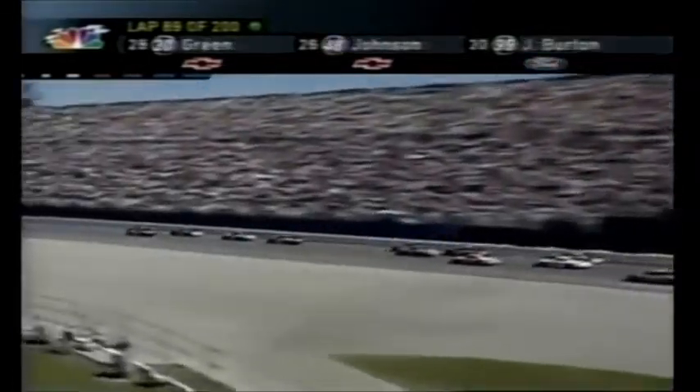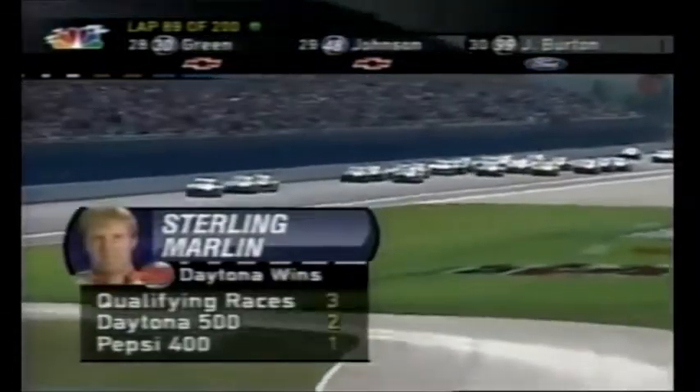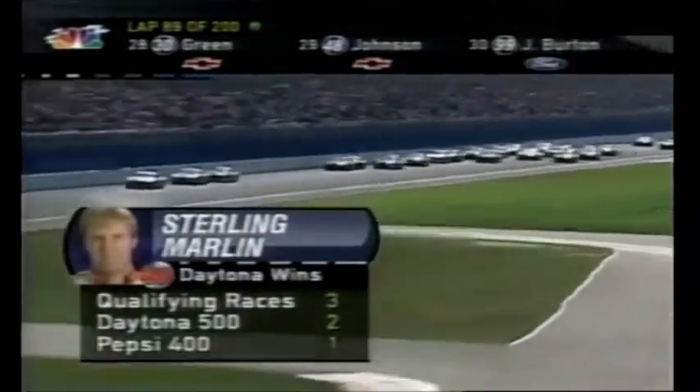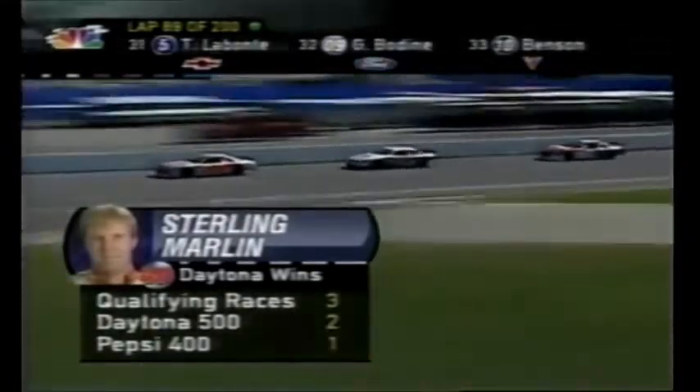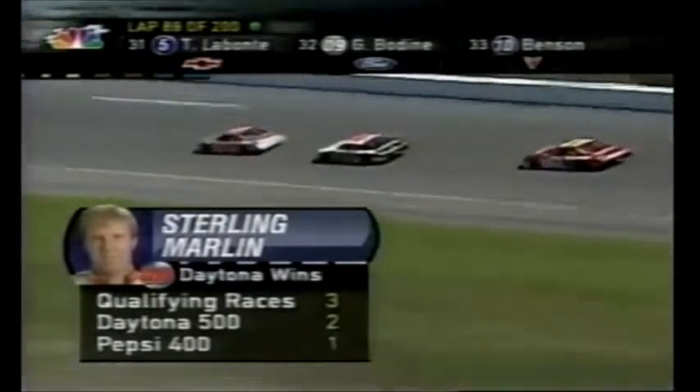Dodge, Ford, and Ford. Then Mark Martin and Matt Kenseth. Rusty Wallace and Ryan Newman. Ricky Rudd — all driving Fords. So apparently the incredible shrinking spoiler has done its job. It's made the Fords competitive.